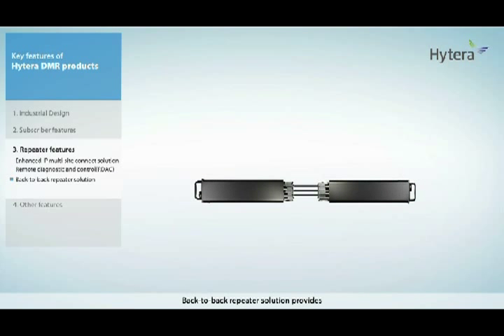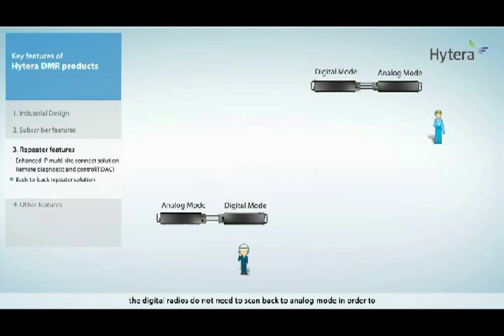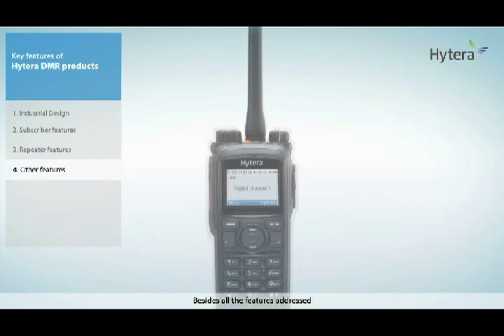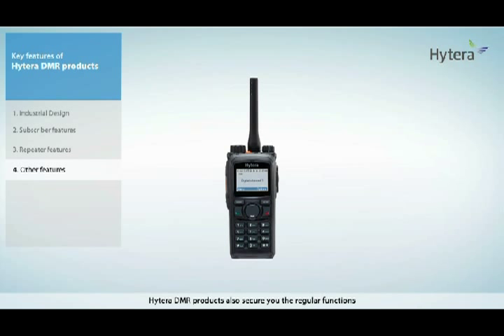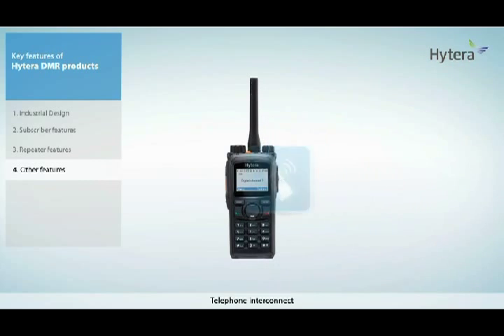Back-to-back repeater solution provides 100% analog-to-digital communication. With this solution, digital radios do not need to scan back to analog mode in order to receive an analog voice call, and users can still experience the digital audio quality. Besides all these features, Hytera DMR products also secure regular functions such as multi-language, text message, GPS, telemetry, telephone interconnect, man down, and vibration.